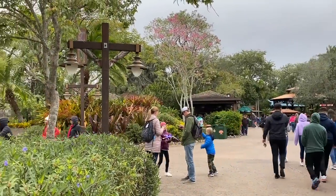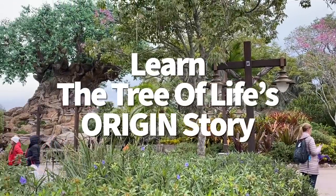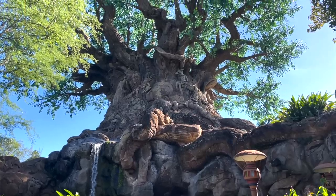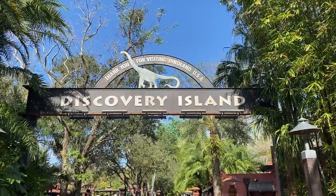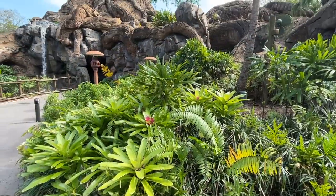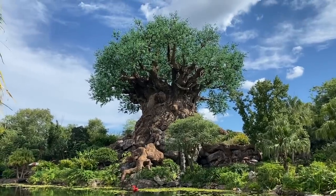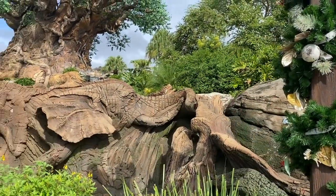Number one on our list of 50 secrets from Animal Kingdom is learn the Tree of Life's origin story. The main icon, or weenie as Walt would call it, of Animal Kingdom isn't just a really big tree — it's a really big tree with a backstory that most people don't even know exists.